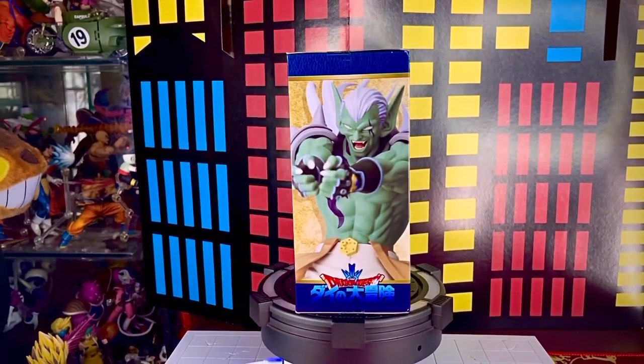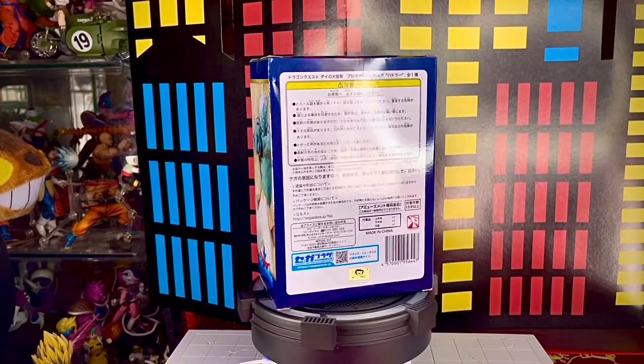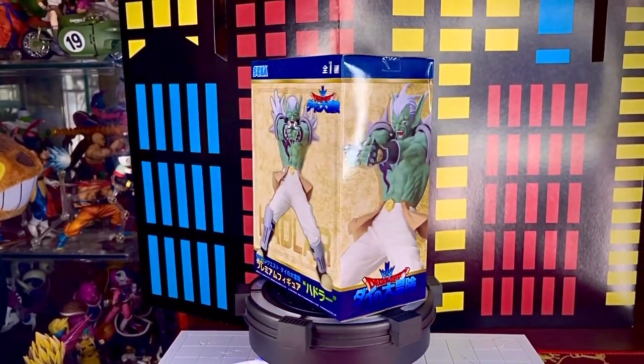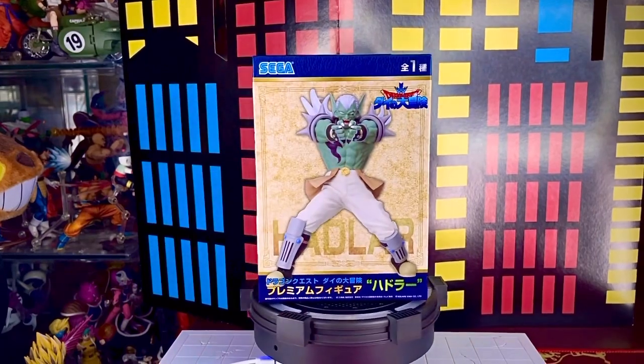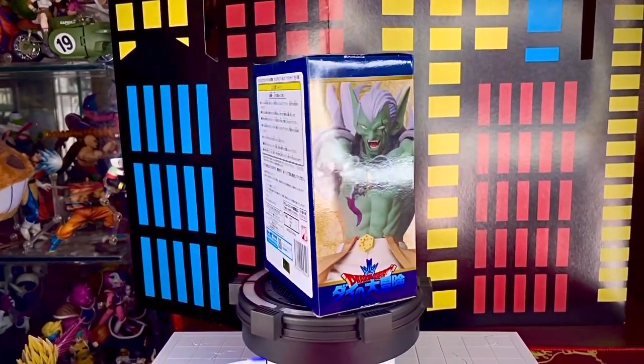El día de hoy traemos un nuevo review de su canal Toys Gallery News y se trata de la cuarta y última pieza de esta wave de Dragon Quest. Ya habíamos revisado en el canal a Dai, a Mam y a Junkel. Ahora le toca a Hadler, el villano o uno de los villanos de esta historia.